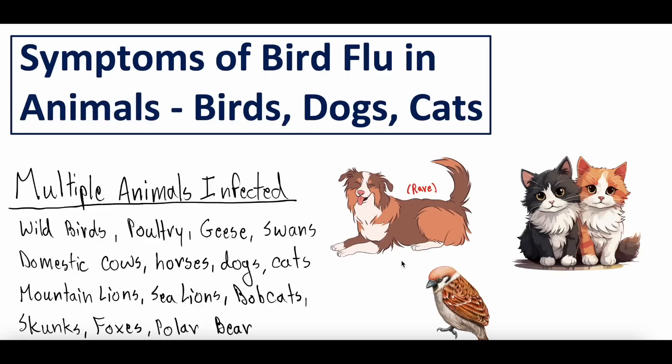Hey everybody and welcome back to another video here at Whiteboard Medicine. We appreciate you checking it out. Today's video is going to be about bird flu H5N1, human pathogenic avian influenza, specifically in regards to animals. We've been talking a lot about human bird flu cases and we've certainly covered it a bunch of times. We're a channel that does both medical education as well as medical news and public health news, and we've done a ton of videos on bird flu.